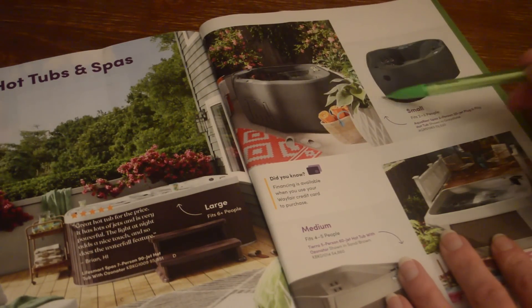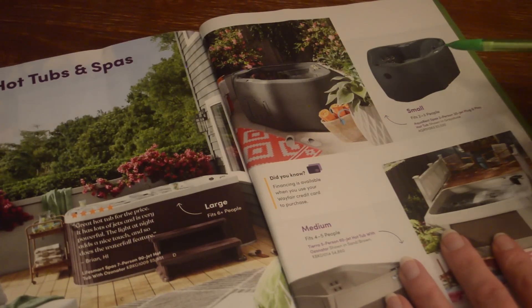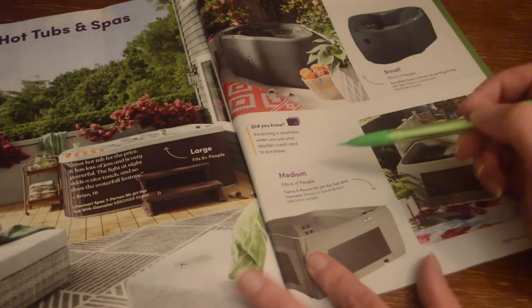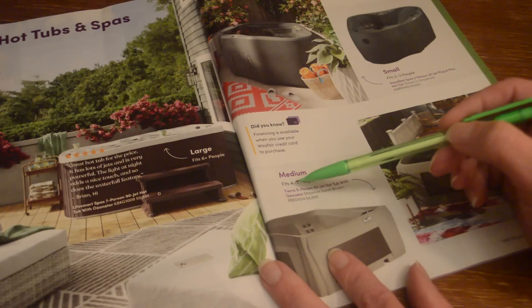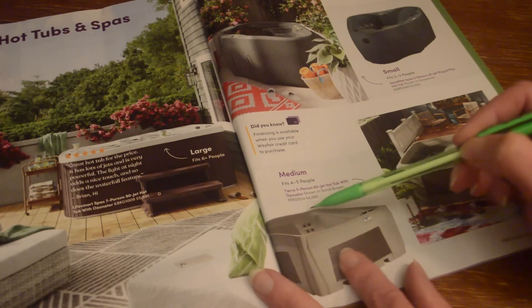On this side is a different, smaller style. This one fits two to three people — the Aqua Rest Spas two-person 20-jet plug-and-play hot tub for $2,520. And here is a medium size that fits four to five people — the Tierra five-person 60-jet hot tub with ozonator, shown in sand brown for $4,860.